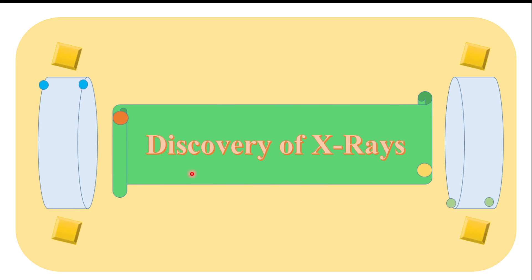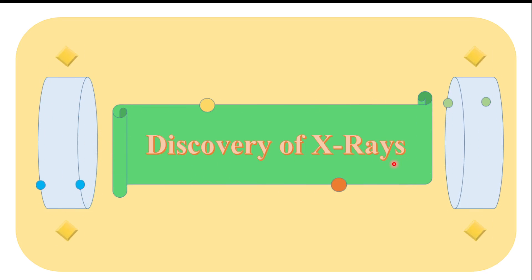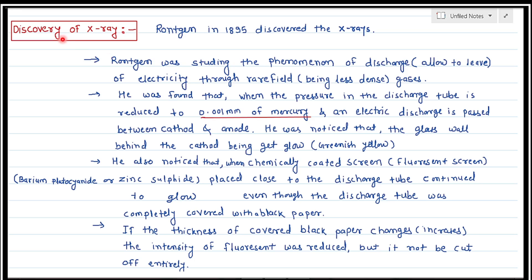Hello everyone. Today we are going to discuss the discovery of X-rays. The scientist's name is Rontgen. In 1895, he discovered X-rays.